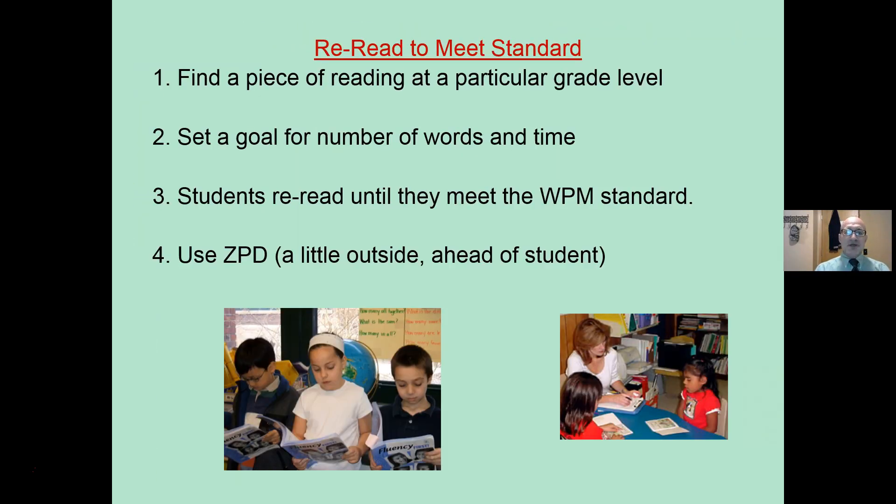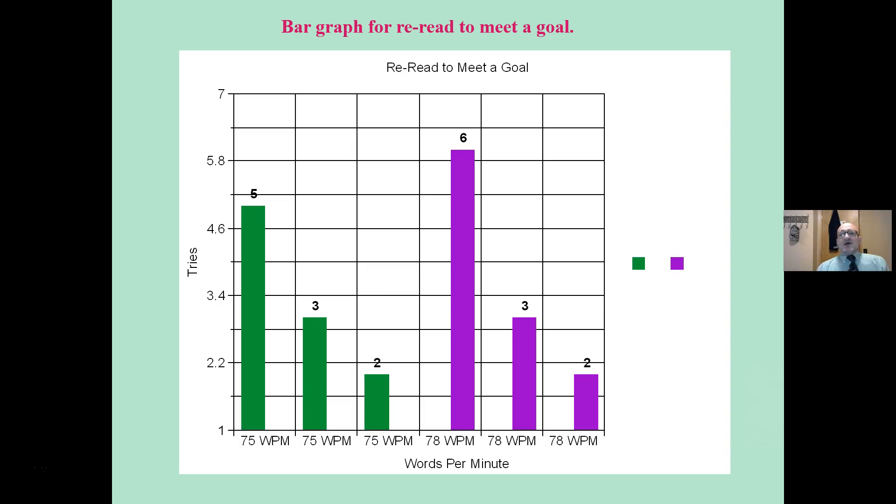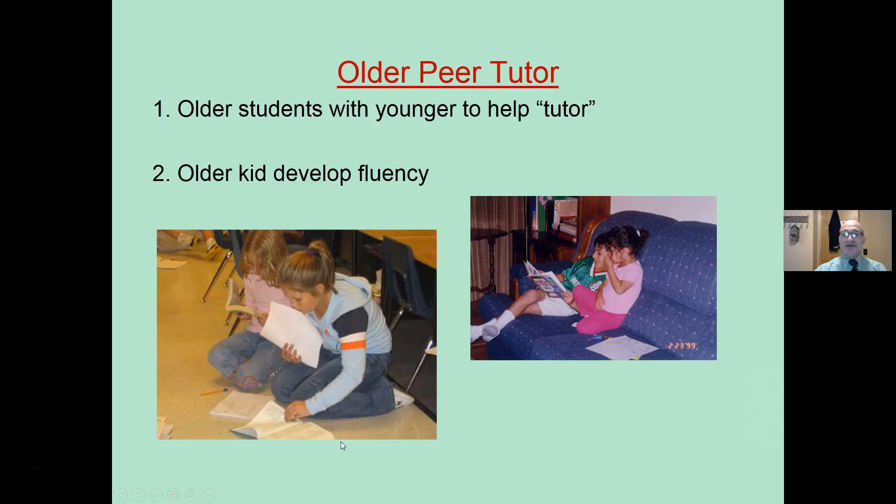Here are a couple of other strategies. Reread to meet standard: find a piece of reading at grade level — a graded reader or a leveled reader. Set a goal for the number of words, for example 50 or 100 words, and set a target time. Students then reread until they meet that standard or goal. You can use zone of proximal development to get just a little ahead of students. Use a bar graph to record results — how many tries it took: five tries, three tries, two tries, etc. Adopt and adapt.